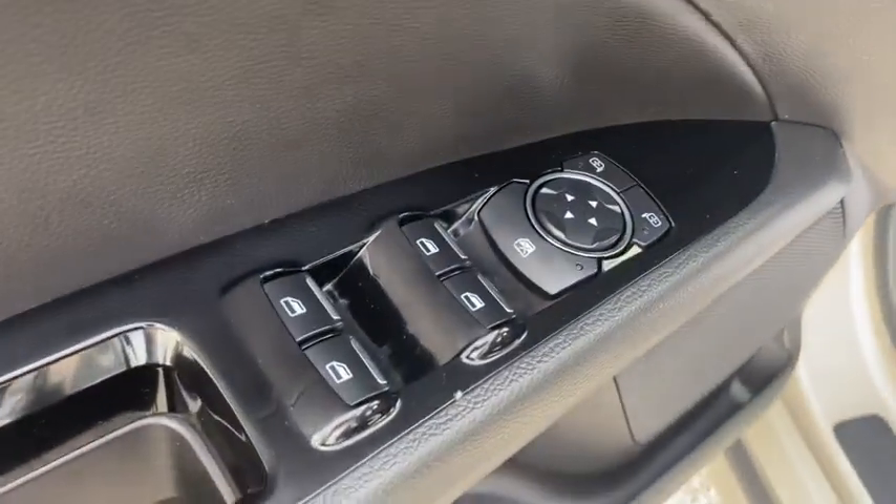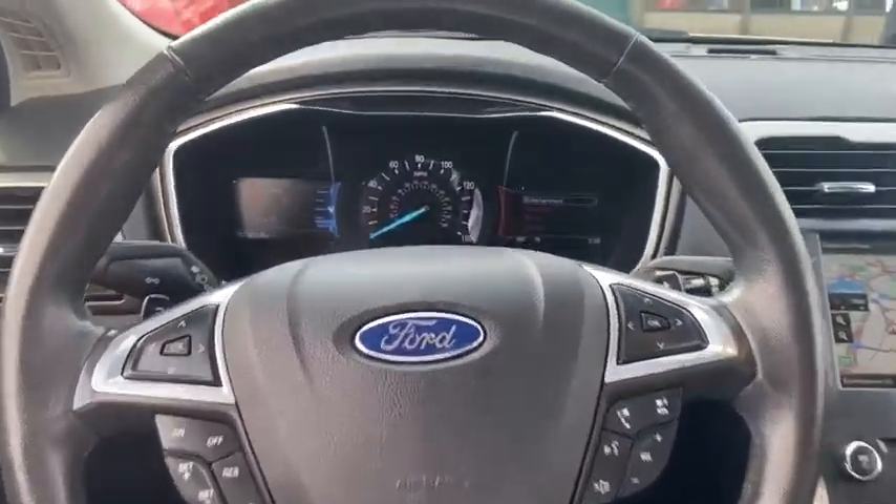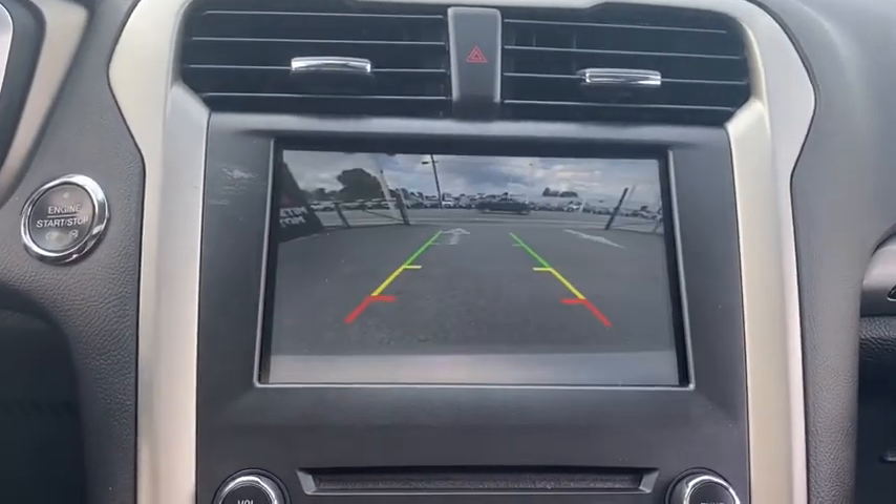Here are some of this vehicle's great options: backup camera, leather-wrapped steering wheel, trip computer, fog lights, compass, outside temperature gauge, day and night rear view mirror.